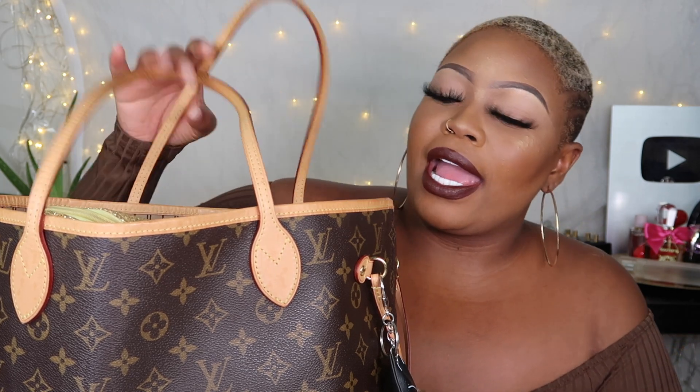So this is the purse that I am carrying. It is the Louis Vuitton Neverfull MM in the monogram print and I have so much stuff. I probably should be cleaning it out. I'm gonna try to get through this as fast as I can just to show you what I have inside.